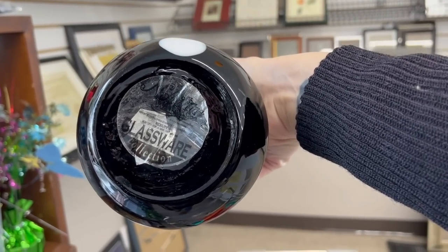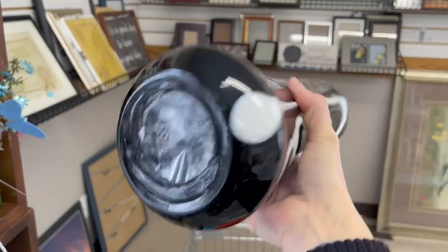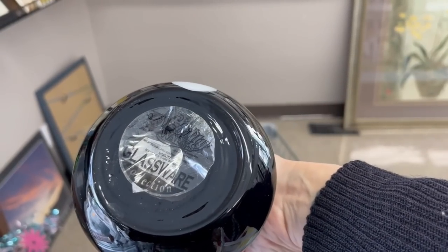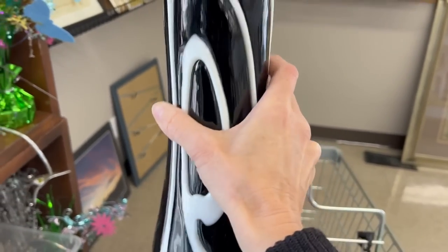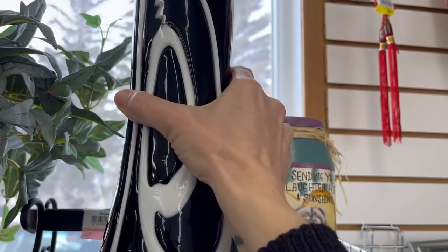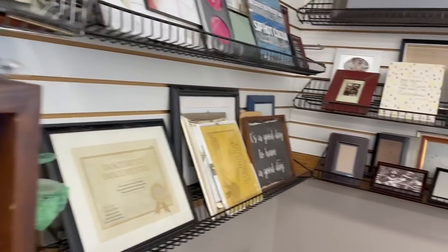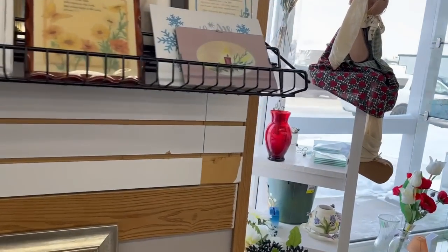It looks more modern, it's very interesting looking. Glassware collection — it's really heavy. I might come back to that and look it up, but I think it is a little bit too modern. Not too much in the art and frames here. The shelves do look a little bare.